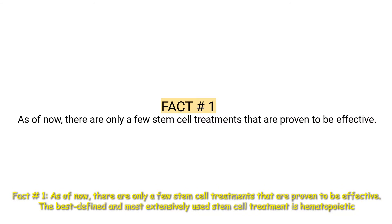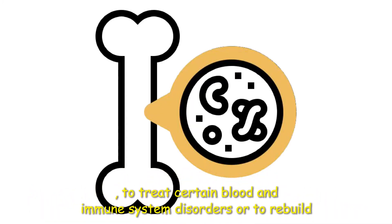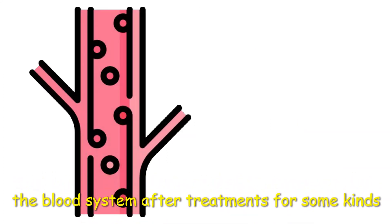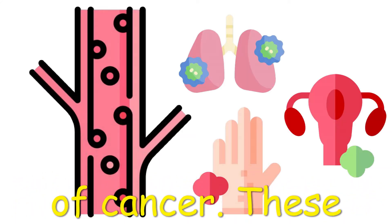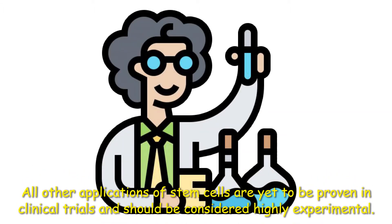Fact number one: As of now, there are only a few stem cell treatments that are proven to be effective. The best-defined and most extensively used stem cell treatment is hematopoietic, or blood stem cell transplantation — for example, bone marrow transplantation — to treat certain blood and immune system disorders, or to rebuild the blood system after treatments for some kinds of cancer. These procedures are widely accepted as safe and effective by the medical community. All other applications of stem cells are yet to be proven in clinical trials and should be considered highly experimental.